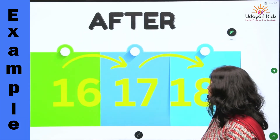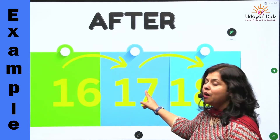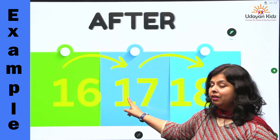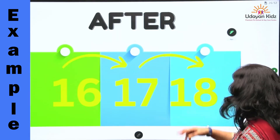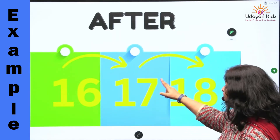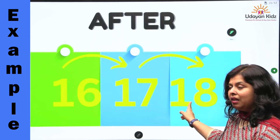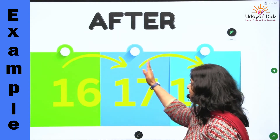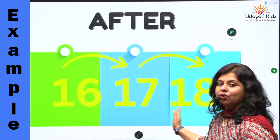Next, where does number seventeen come? Number seventeen comes just after number sixteen. Then, where does number eighteen come? Number eighteen comes after number seventeen. Okay? Let's count it: sixteen, then seventeen, then eighteen. Okay?